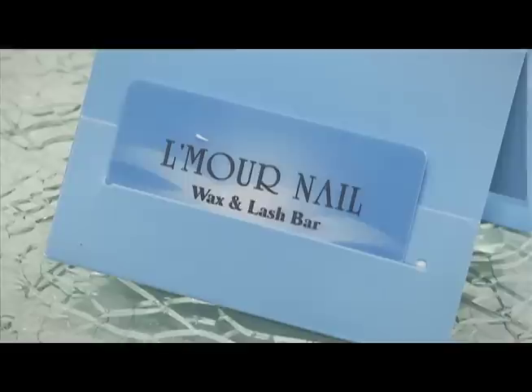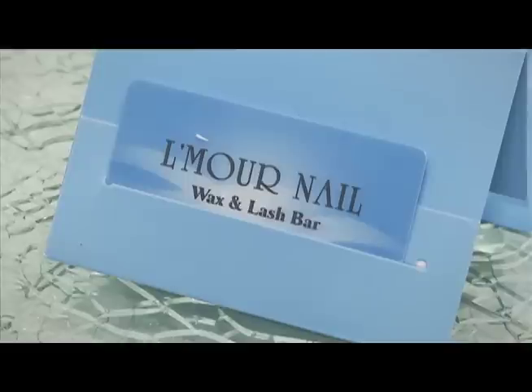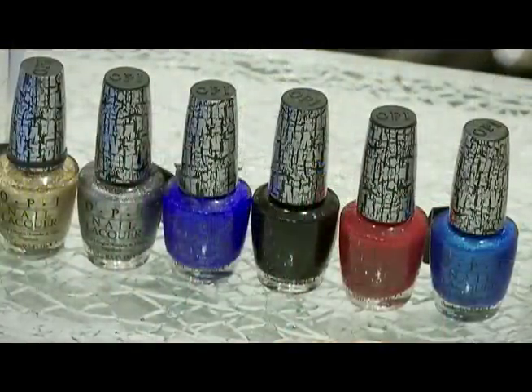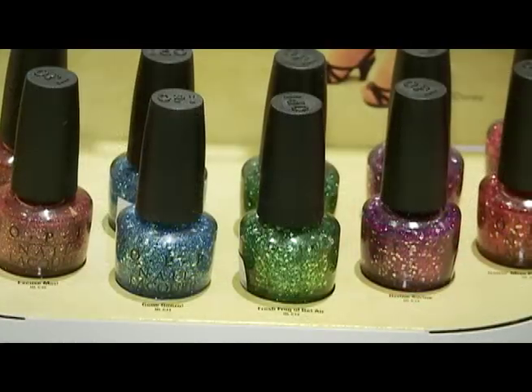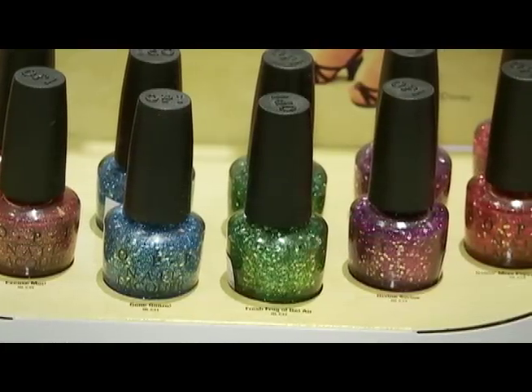We also offer gift certificates here that can be used towards any of these services. Right now for any purchases of a hundred dollars or more, we'll throw in a free gift. Also, OPI and China Glaze did come up with some limited edition lines for this holiday season that you can use as stocking stuffers.